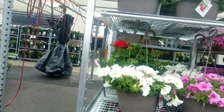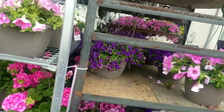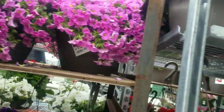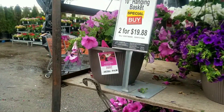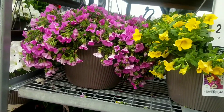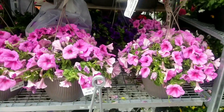Also petunias mixed in with geraniums, and these are also $14.98. I like how these are looking really healthy and nice. Most of these pots are just one color but they're looking healthy and luscious, and I like that.